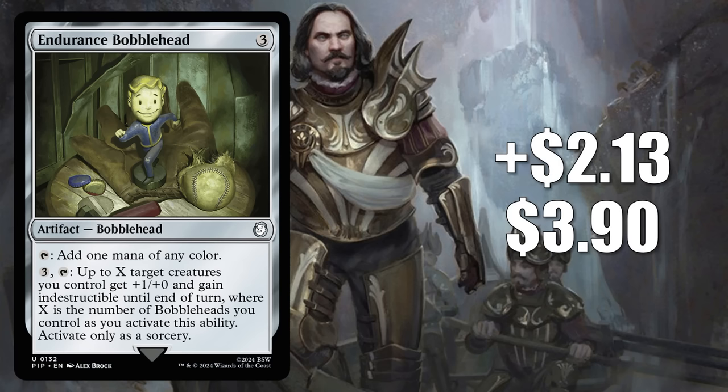Number 15 is Endurance Bobblehead. This goes up $2.13 to $3.90 for a 120% increase. Bobbleheads remain hot this week — in fact, four of them made our hot 15 list. This one is found in the Fallout Science! commander deck. Like all Bobbleheads, this one is appearing in several commander decks, old and new.